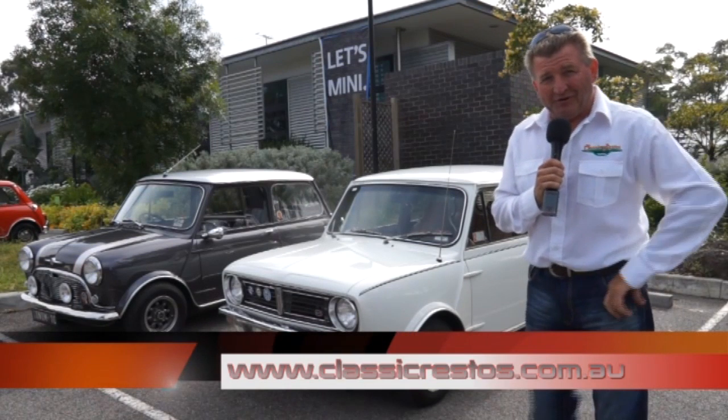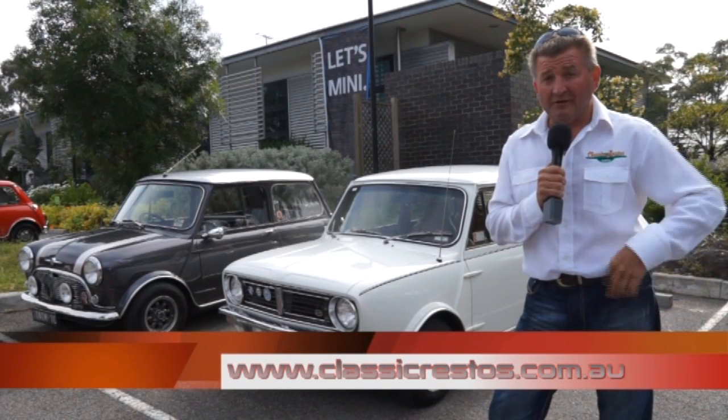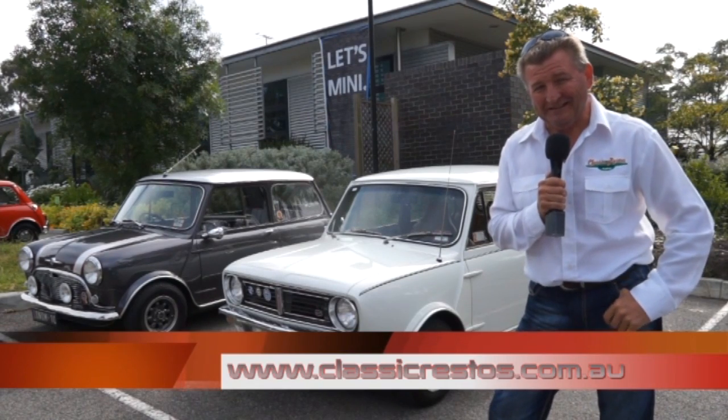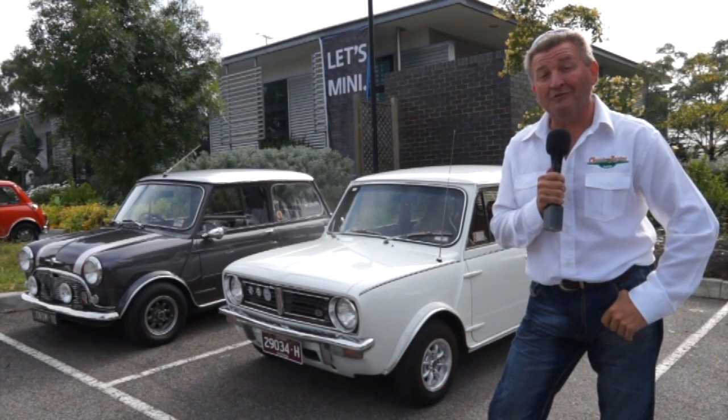Classicrestos.com.au is the website you need for the DVD boxed sets of the show, to see how major sponsors can help you, and to find out information about a Fletch tour to the USA in 2014. Hope you're enjoying today's show — back with more after this.